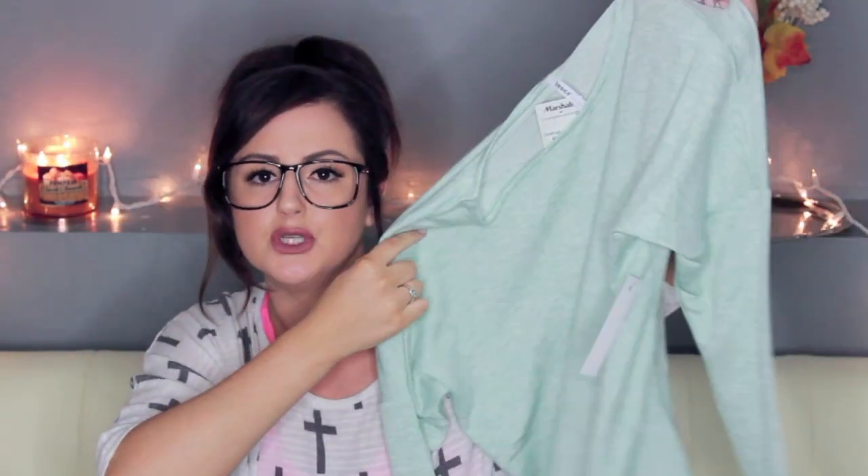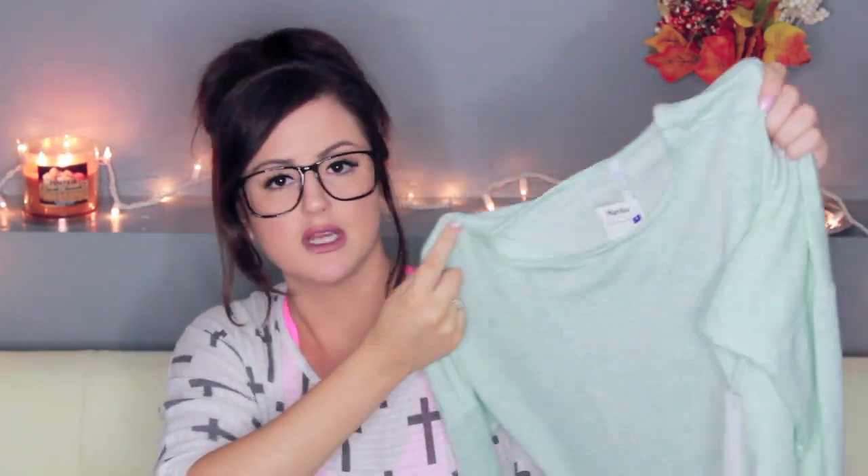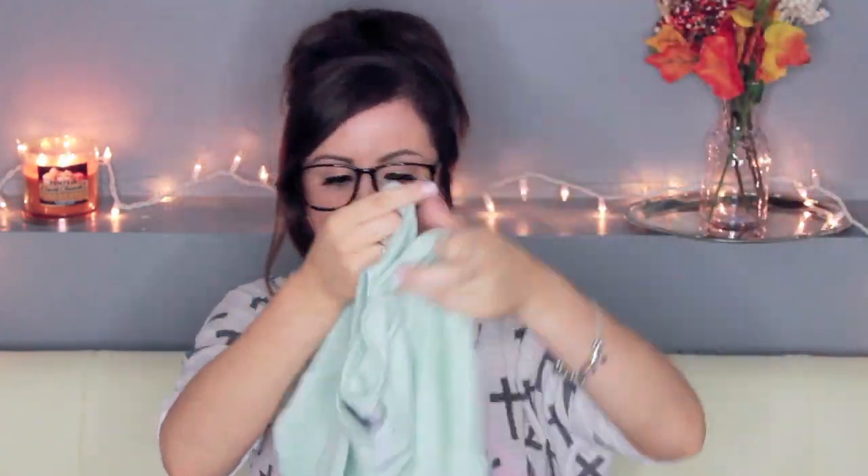Next up, I have this cute sweatshirt. I got it in a medium. It's a mint greenish blue color — just a big sweatshirt. I thought it would look cute on, especially if I was a little more tan. I just really like this color. That one was $12.99. Marshall's is just my go-to — it's so cheap.